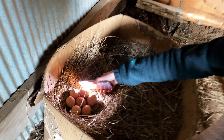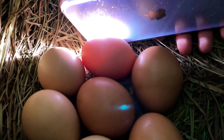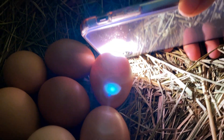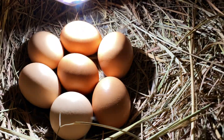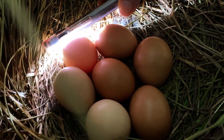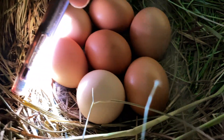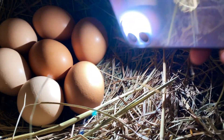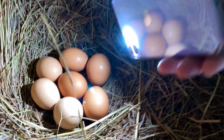We're gonna check the eggs and see if they've got anything in them. I don't want to disturb them too much. Yep — a little chick in there. They're all looking good so far. There's a little black one in the back; I don't know if you can see that one. Yeah, I can see that one. Beautiful. Definitely gonna have some chicks, hopefully in a few days.